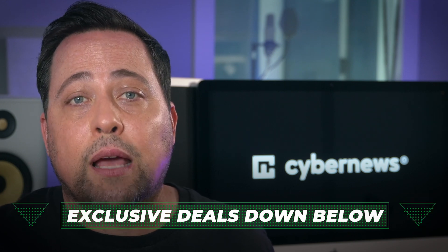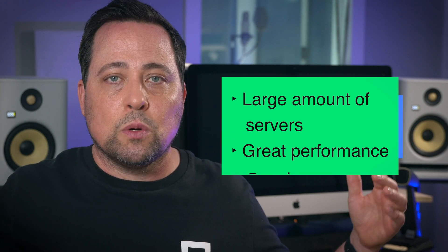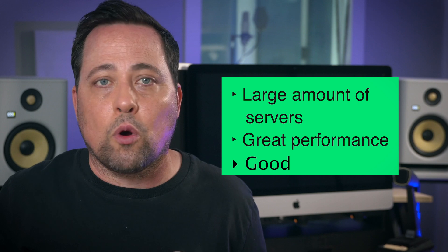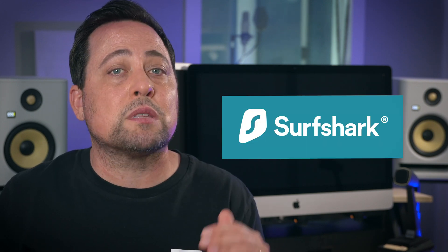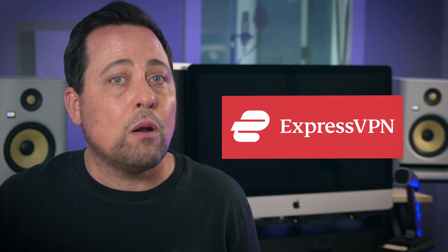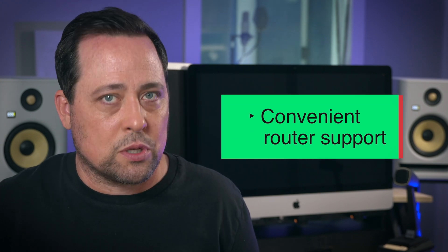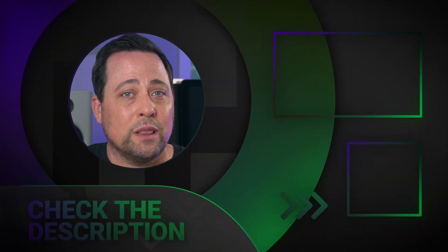If any of these three providers catch your eye but seem a little pricey, go get that exclusive discount by clicking on the links in the description. To wrap all this up: NordVPN is my current favorite due to its large number of servers, great performance, and good compatibility. Surfshark is a great option with its unlimited connections and price. And ExpressVPN stands out with its super convenient router support. That covers my top three VPN for Xbox One list.